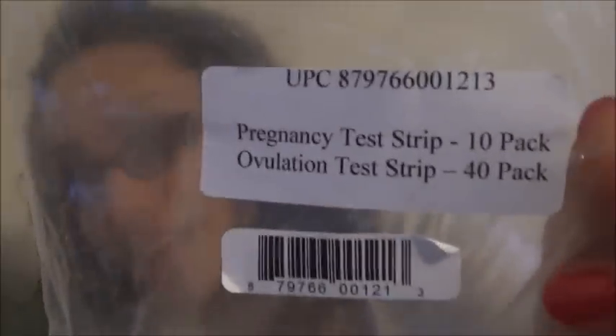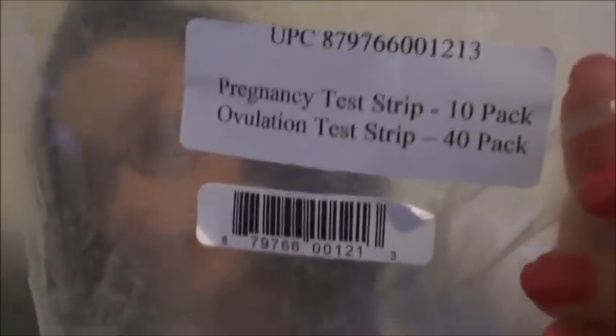I got these off Amazon — a pack of 40 ovulation test strips and 10 pregnancy tests. I went through all 10 pregnancy tests last cycle, and I think I had like 22 ovulation test strips left. They were like $9 or $10 for all of it, really cheap, and I got free shipping. For those who don't know, ovulation test strips detect your LH surge, which happens right before you ovulate. When you get a positive OPK — when the test line is as dark or darker than the control line — it means you're going to ovulate in the next 12 to 24 hours, giving you a heads-up to baby dance.